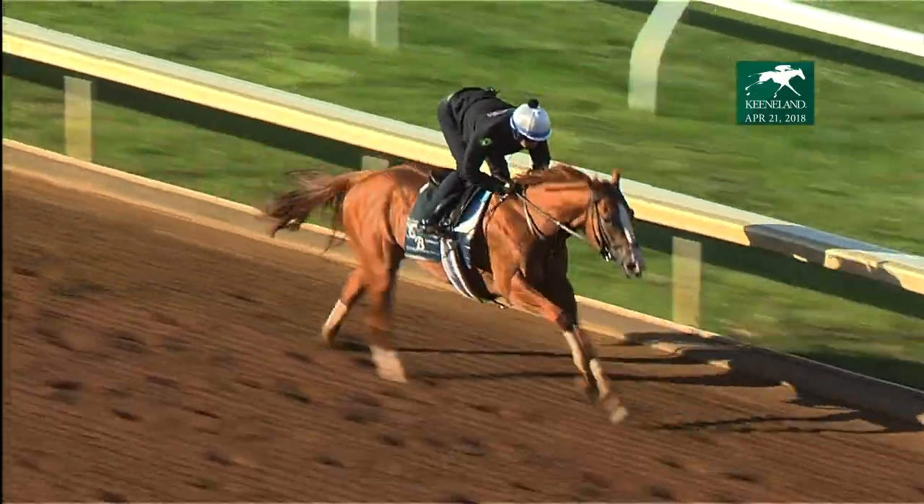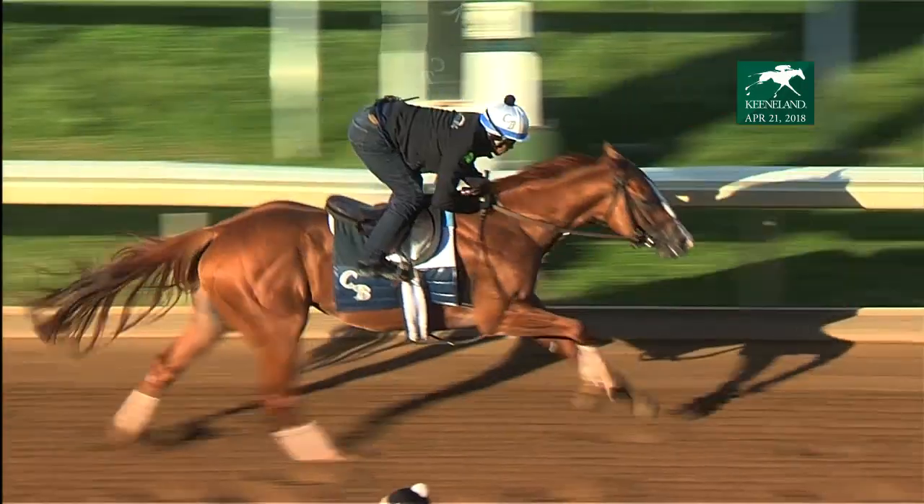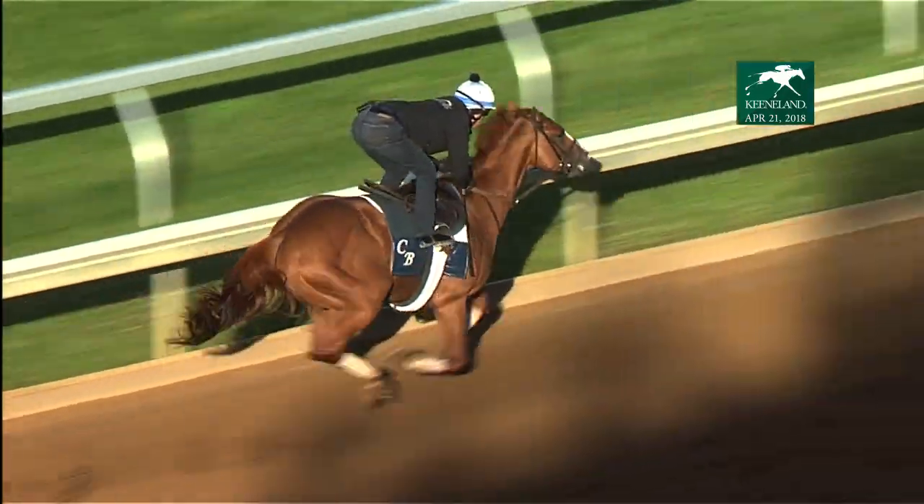Good Magic right down the lane here — nice, good-looking work.